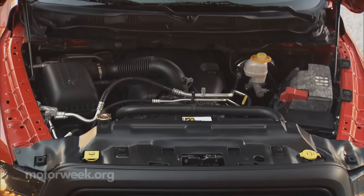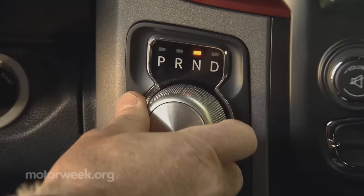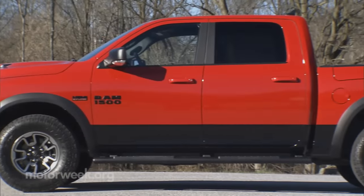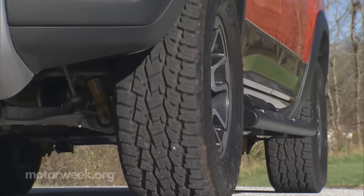No mechanical changes take place, as the 5.7-liter Hemi V8, 8-speed auto, air suspension and everything else were already available. An increased ride height and 33-inch all-terrain tires are new and welcome.